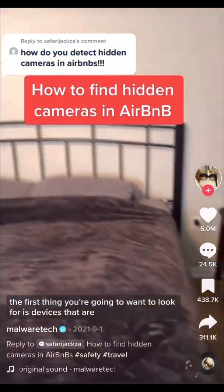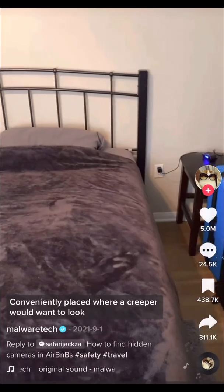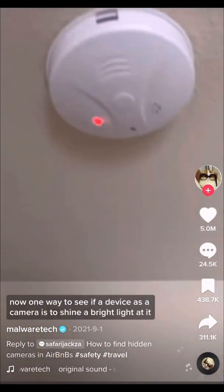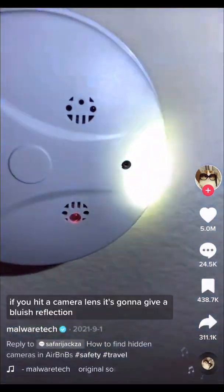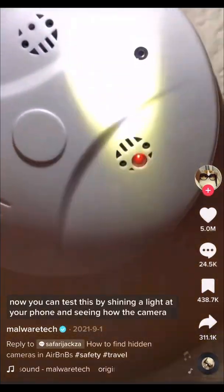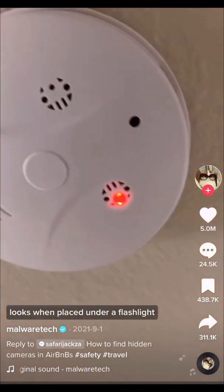The first thing you're going to want to look for is devices that are conveniently placed where a creeper would want to look. Take this fire alarm — it's placed right above the bed. One way to see if a device is a camera is to shine a bright light at it. If you hit a camera lens, it's going to give a bluish reflection. You can test this by shining a light at your phone and seeing how the camera looks when placed under a flashlight.